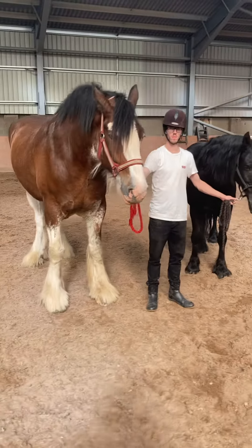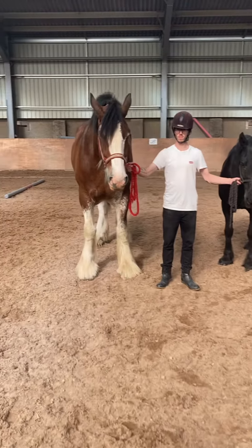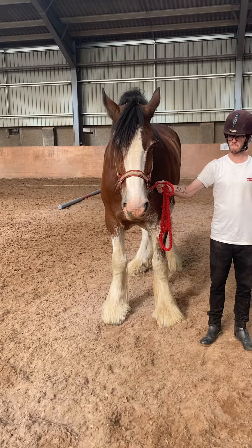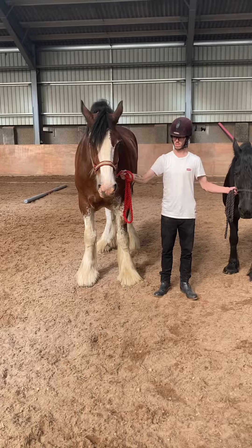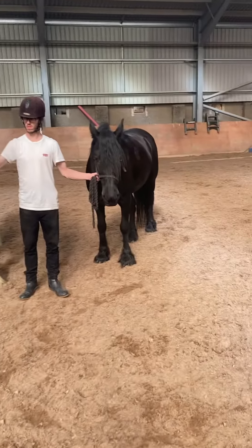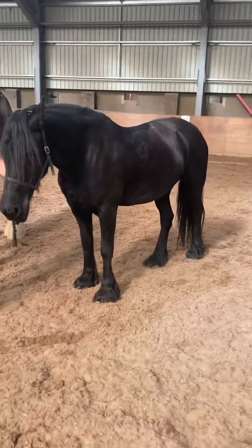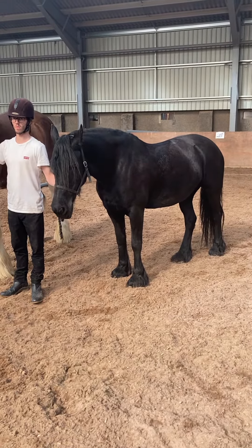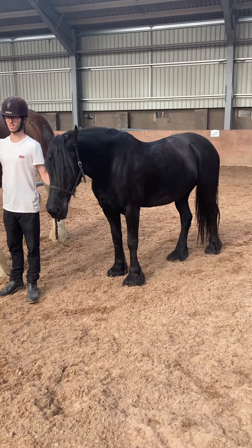One thing you'll never find is a pure black Clydesdale. Because of their breeding — the Flemish stallions that they were crossed with the Clydesdale mares of the time — they always had a little bit of white in them. Whereas a Frisian will always be pure black. So if you ever see something online saying this is a pure black Clydesdale, guaranteed it's actually a big Frisian horse.